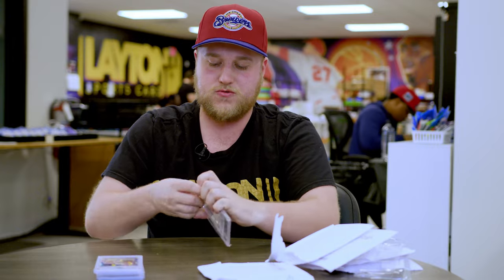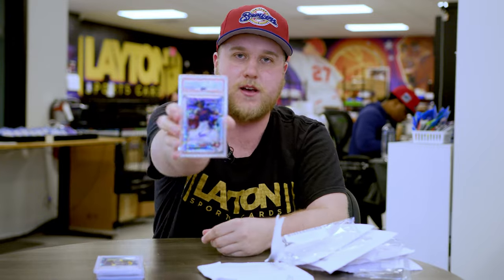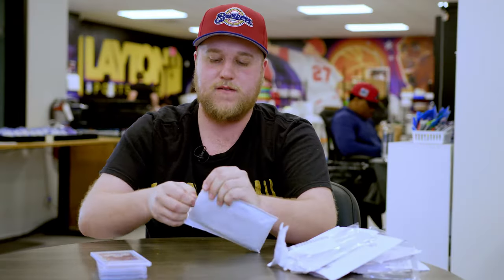Going back to 2021 Bowman Chrome, this one's going to be Celyor Bean White Speckle, PSA 10, numbered 299, from the Minnesota Twins. He's one of their top 20 prospects or so, still super young, so we'll see what happens there.